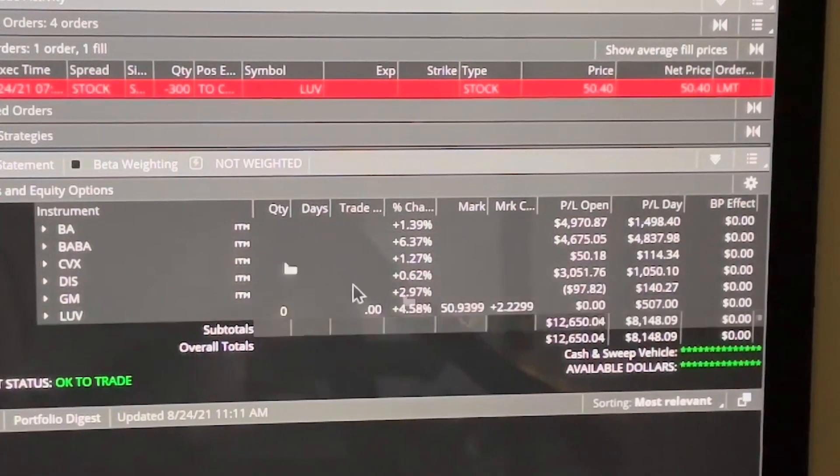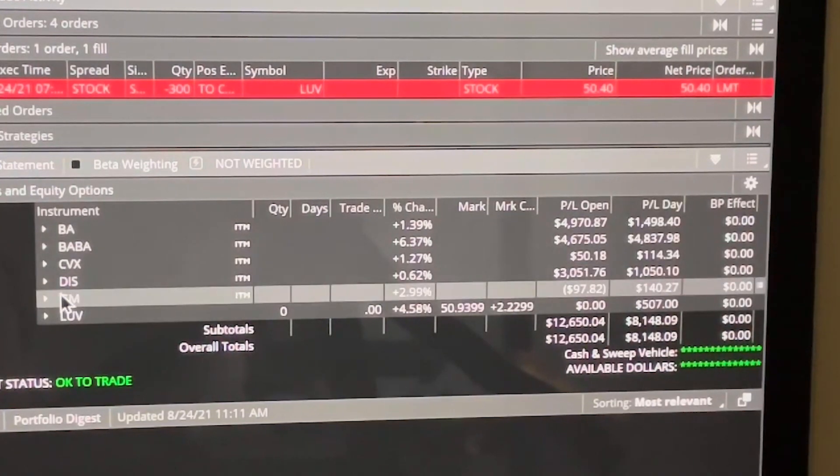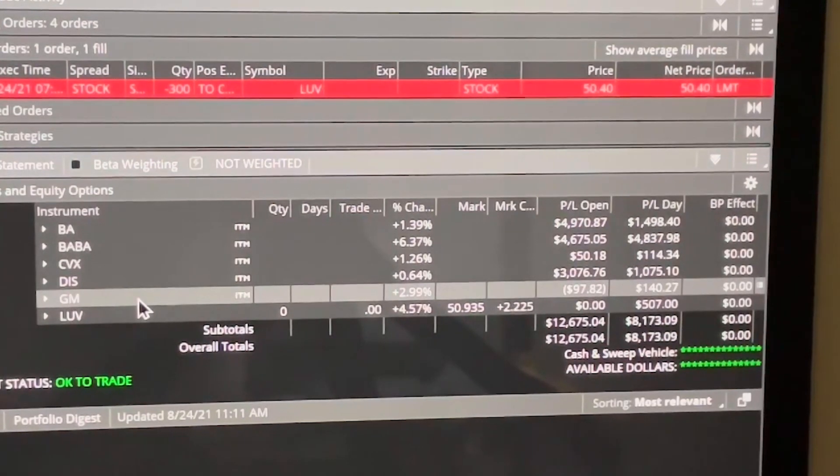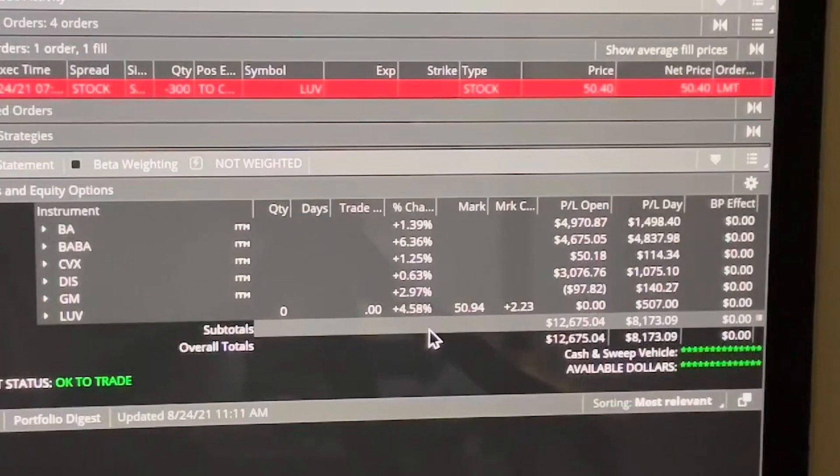And then Disney — I'm making $3,051. I set that up on the 18th, last Wednesday, so Wednesday, Thursday, Friday, Monday, Tuesday — five business days — and I'm making $3,076.